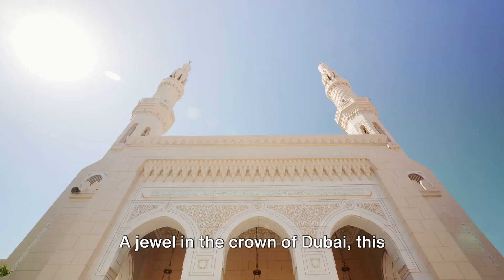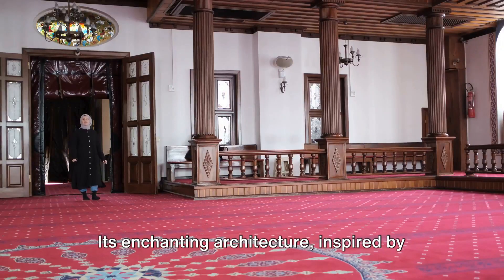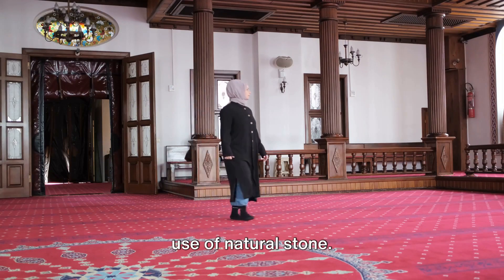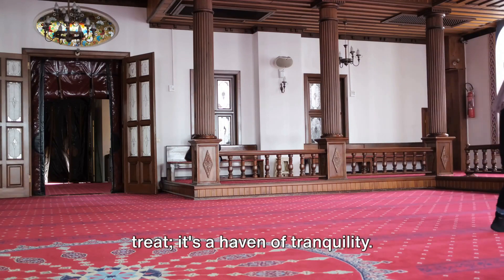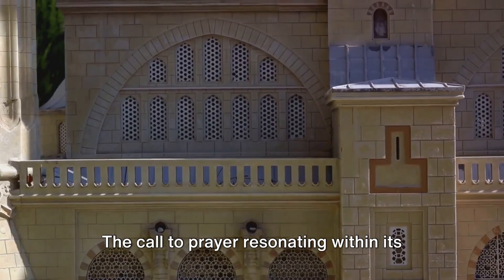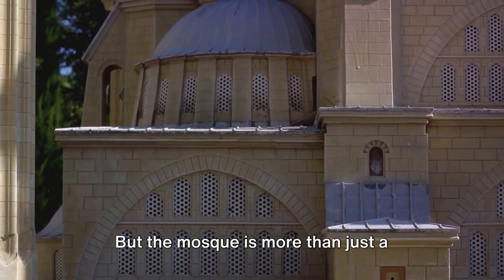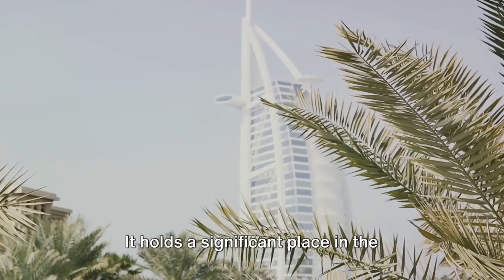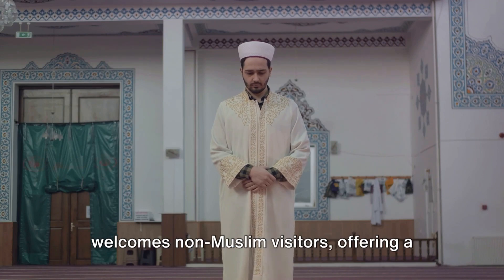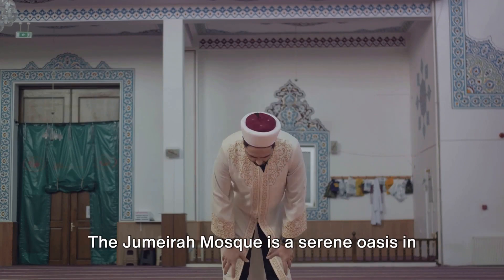At number 5 we have the Jumeirah Mosque. A jewel in the crown of Dubai, this mosque is a testament to the city's rich history and deep-rooted cultural heritage. Its enchanting architecture, inspired by the Fatimid style, captures the eye with intricate detailing and stunning use of natural stone. As you step inside, you're greeted by a peaceful atmosphere that invites introspection and serenity. It's one of the few mosques in Dubai that welcomes non-Muslim visitors, offering a rare glimpse into the religious practices and traditions of the Emirati people.